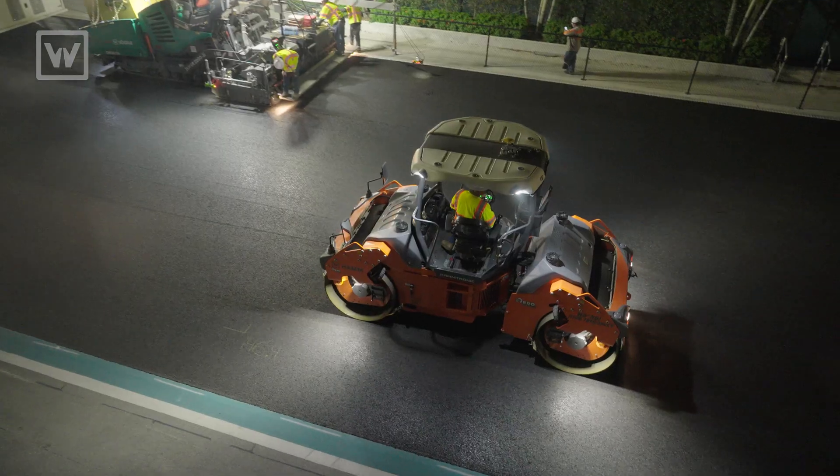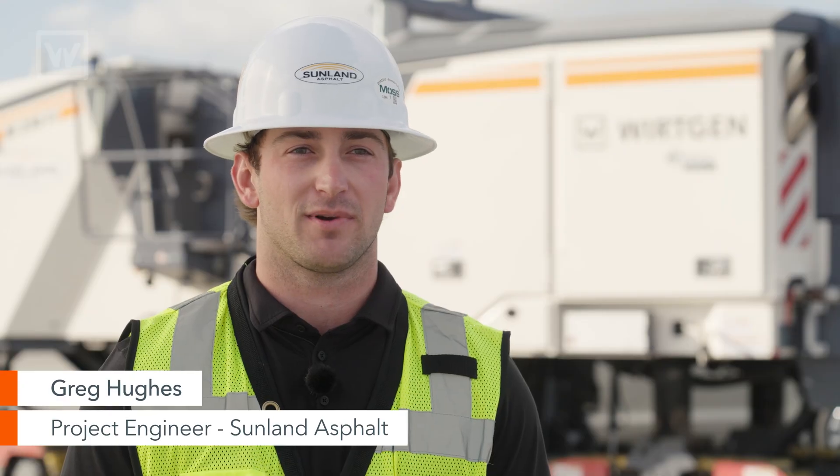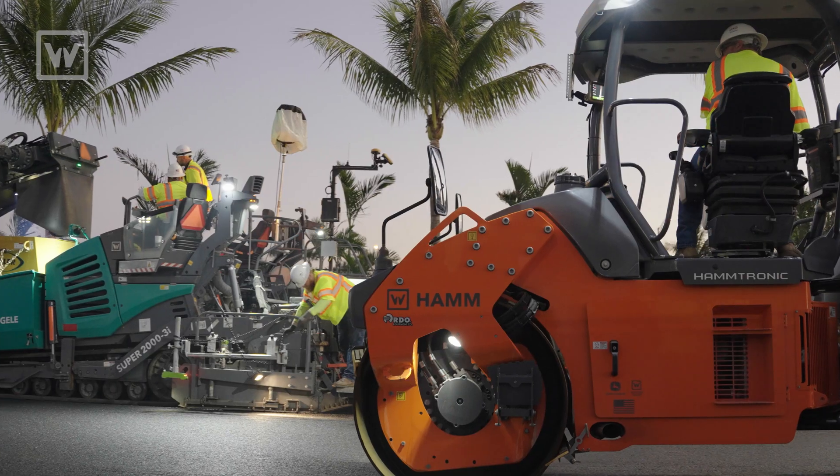Coming out here and getting familiar with the HOM Roller and the Vogli paver went without a hitch. These guys were able to just hop right on it and get them going, so it's been running pretty smoothly.